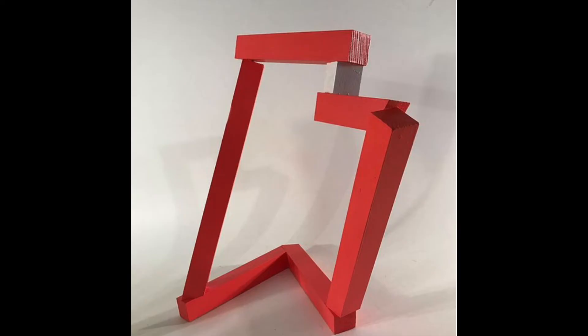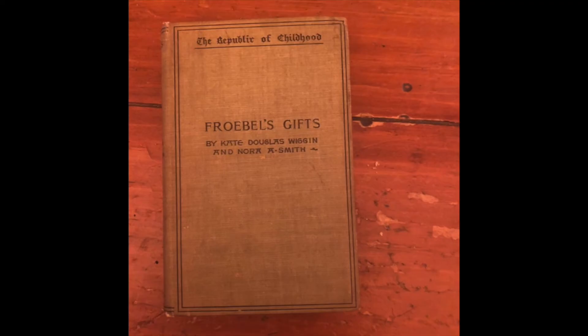I collect books and I had found a copy of Kate Douglas Wiggins' 'Froebel's Gifts' — 'The Republic of Childhood: Froebel's Gifts' by Kate Douglas Wiggins and Nora A. Smith, 1895. I had started to read about Froebel in this book. So I kind of knew who Froebel was.